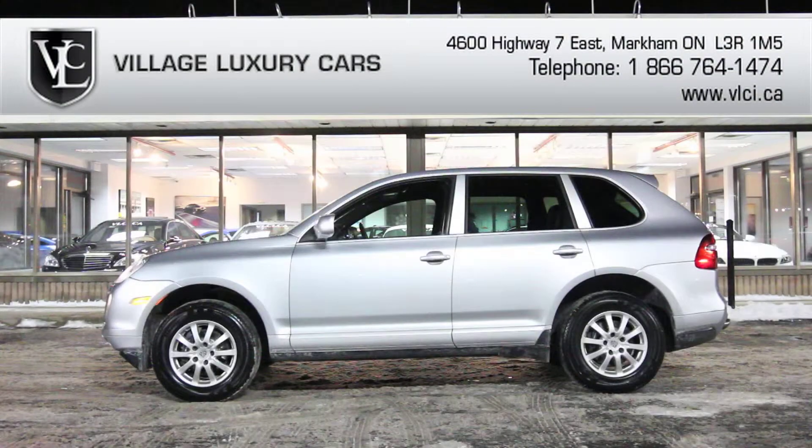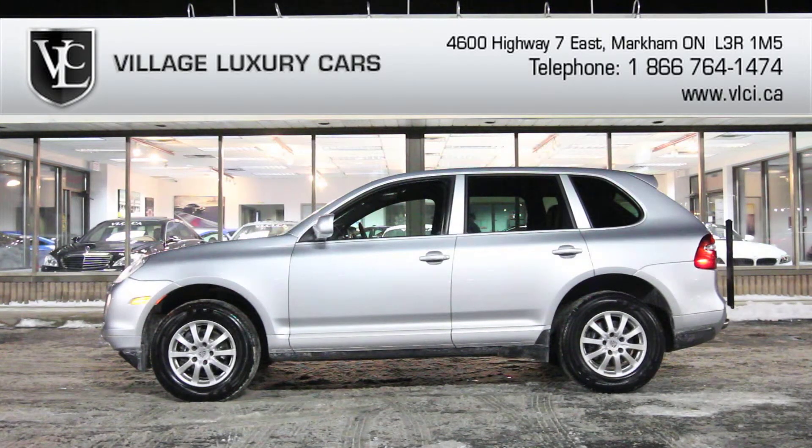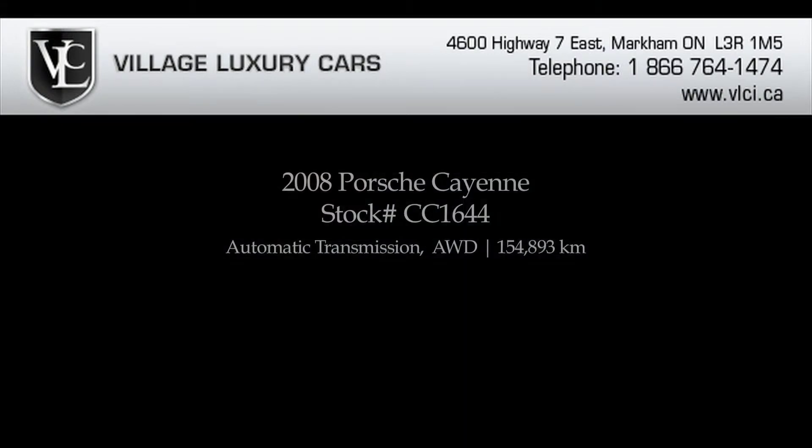We offer financing and leasing for all credit types. For more information on this 2008 Porsche Cayenne, give us a call, visit our website, or pop in for a test drive.